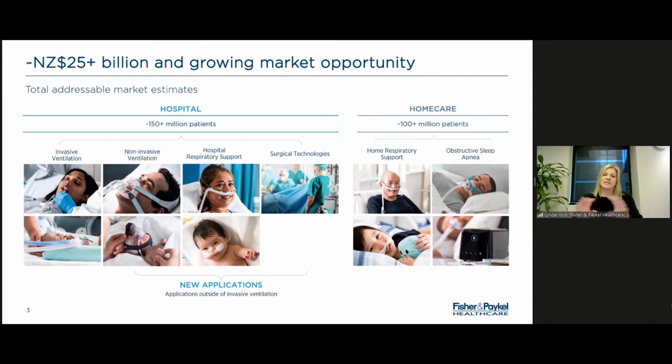Our business is split into two categories: the hospital category and the home care category. The hospital category covers acute patients who need to go into hospital or who need respiratory support coming out of surgery. The home care side covers more chronic patients with obstructive sleep apnea or chronic obstructive pulmonary disease, who are living with these conditions every day. Prior to COVID, around 60% of our revenue came from the hospital segment and about 40% from home care. COVID has been a bit of a disruptor, which I'll talk about more later.